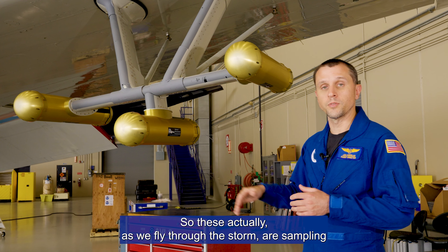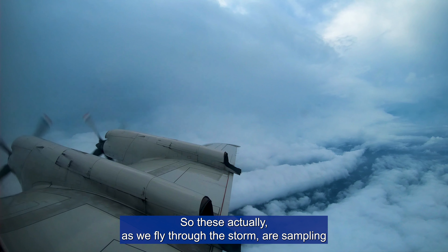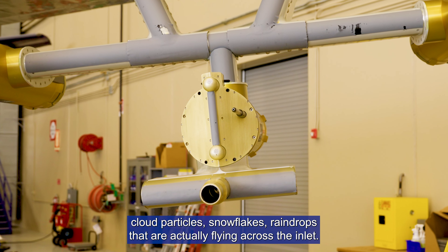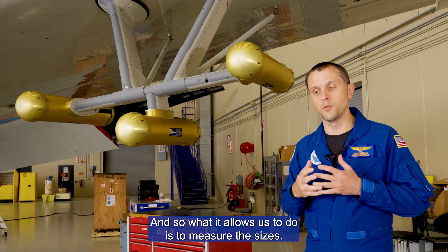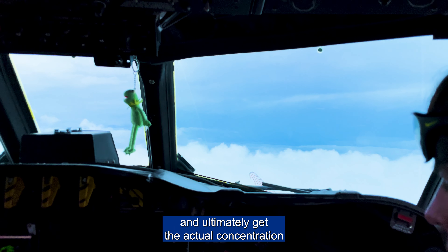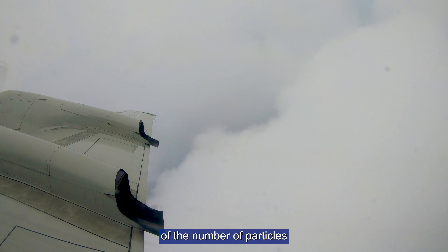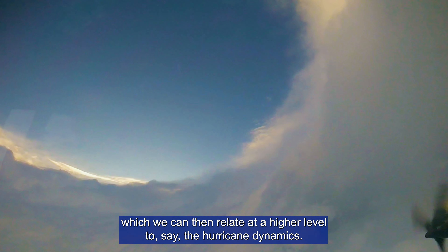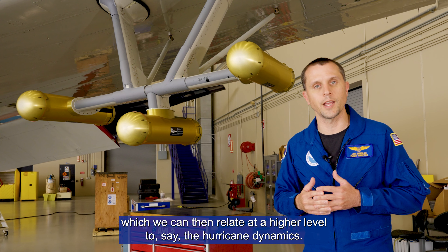As we fly through the storm, these probes are sampling cloud particles, snowflakes, and raindrops that are flying across the inlet. This allows us to measure the sizes, see the actual shape, and ultimately get the concentration of particles within the cloud to understand cloud processes, which we can then relate at a higher level to hurricane dynamics.